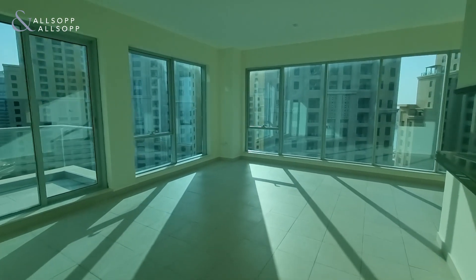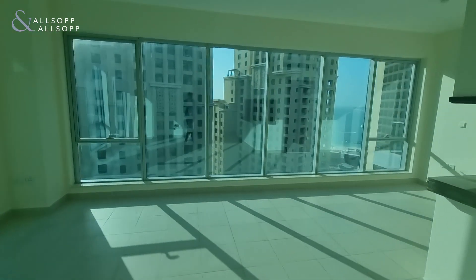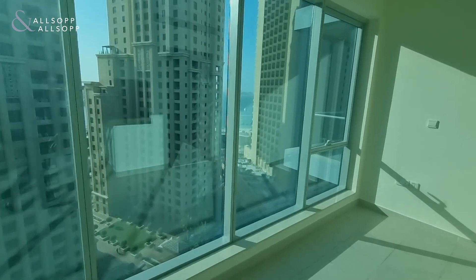Very large, spacious living area. The ceiling-high windows run the length of the wall, and you've got views of JBR.